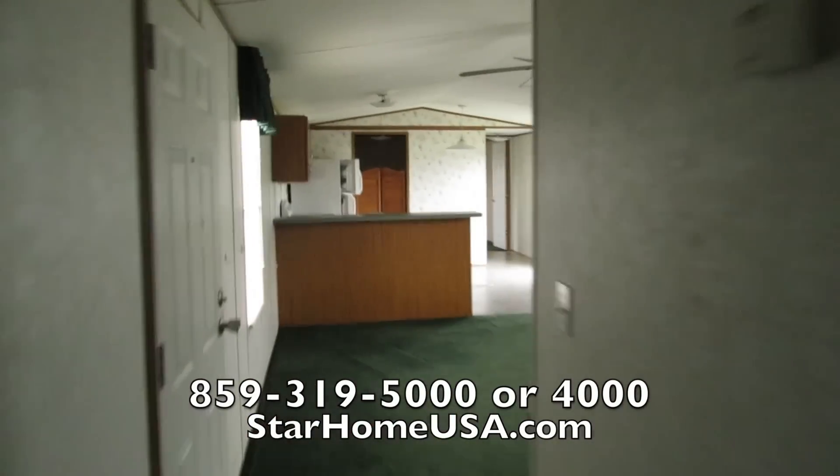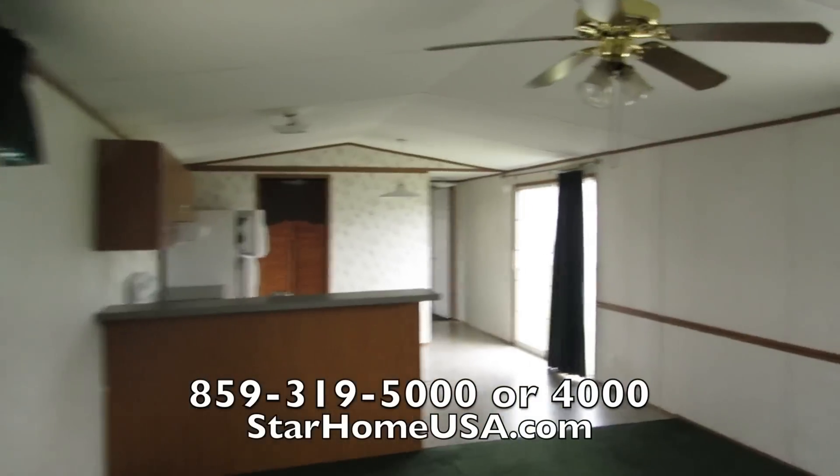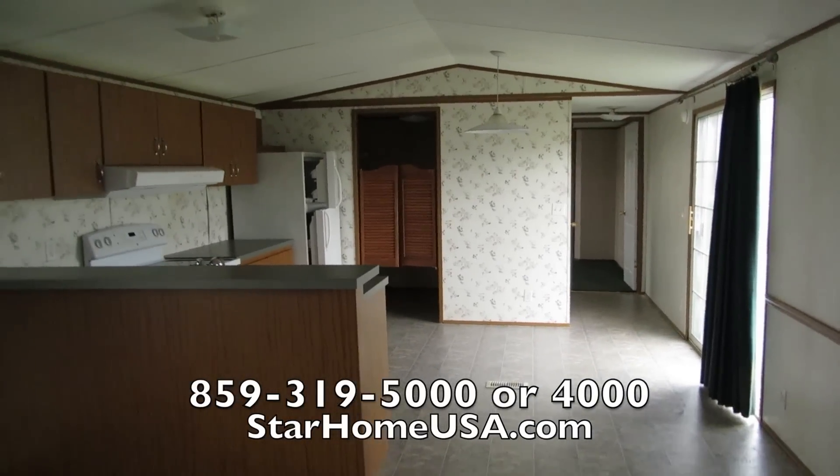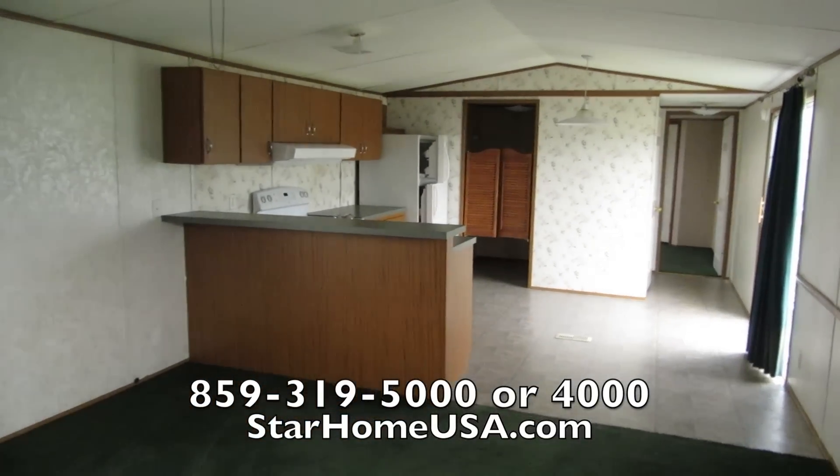If you don't like this house, there's nothing I can do to help you. Call the number right here — you can call Star Home USA or you can call Phil and we're glad to help you. Thank you so much for watching.